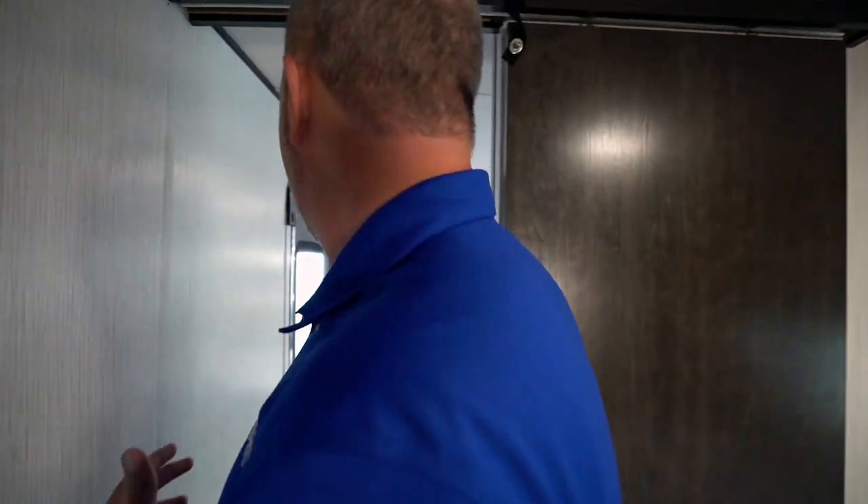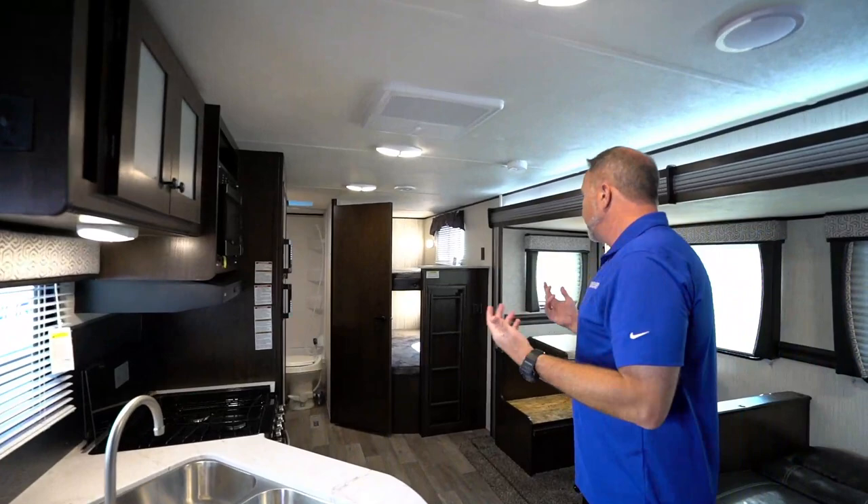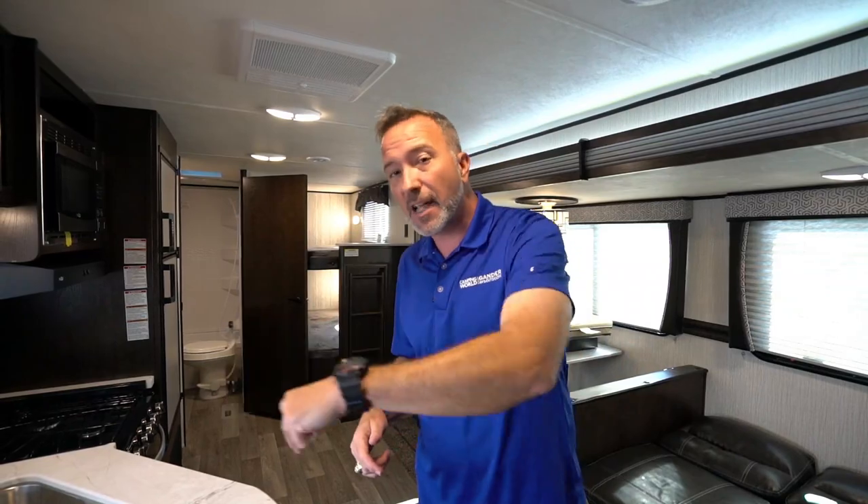Bang for your buck — that's what Heartland's about with the Pioneer series. This BH270 easily sleeps seven to eight people. If you're looking for that entry-level upgrade, this is a good one to check out. We've seen the inside of the all-new 2021 Heartland Pioneer BH270 — let's step outside and see what we've got going on there.